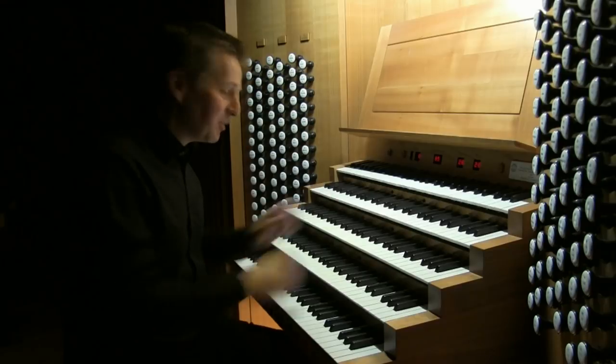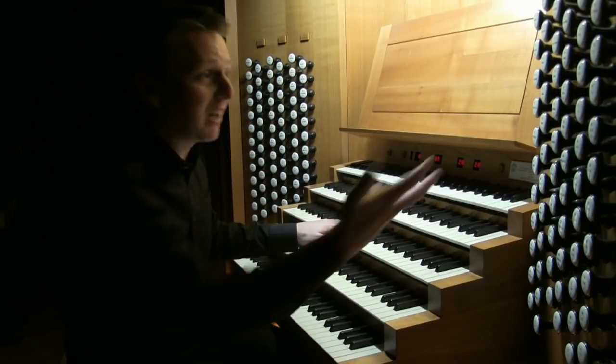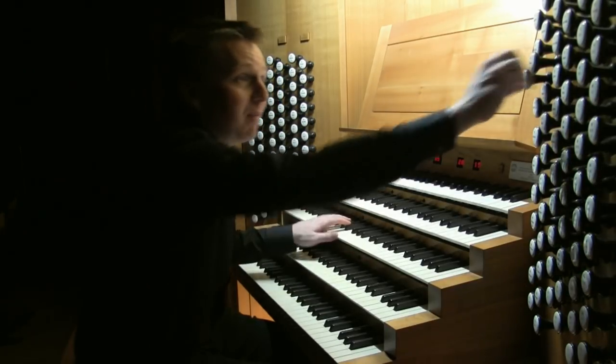All enclosed in a box. The next manual is a Récit — a Swell — which is also enclosed in a box. Fairly standard. We have quiet strings, as you'd expect, and flutes.